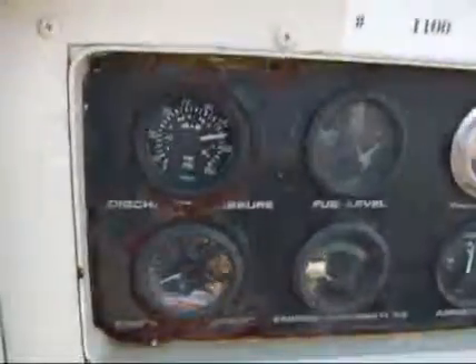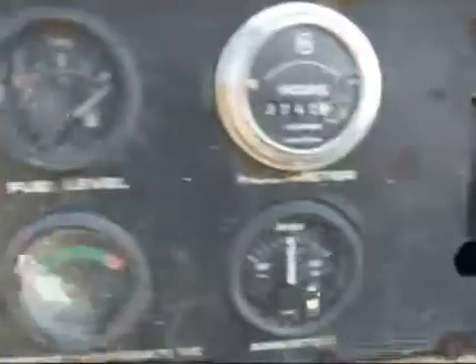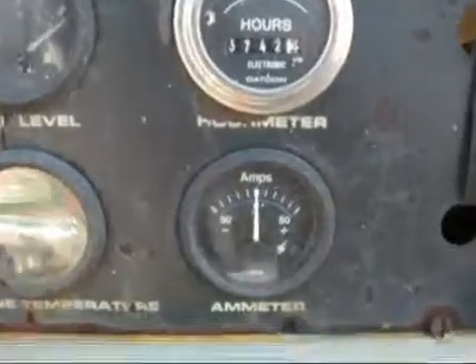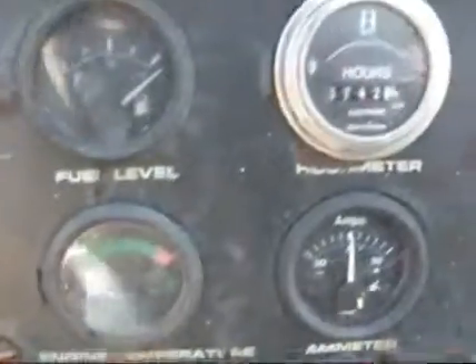Again, you can hear it sitting there running. We did have to boost it off today. It's holding 120 PSI, showing 3,742 hours. There's no way of knowing if that's accurate or working or anything like that, guys. Buy it to be just like it is.